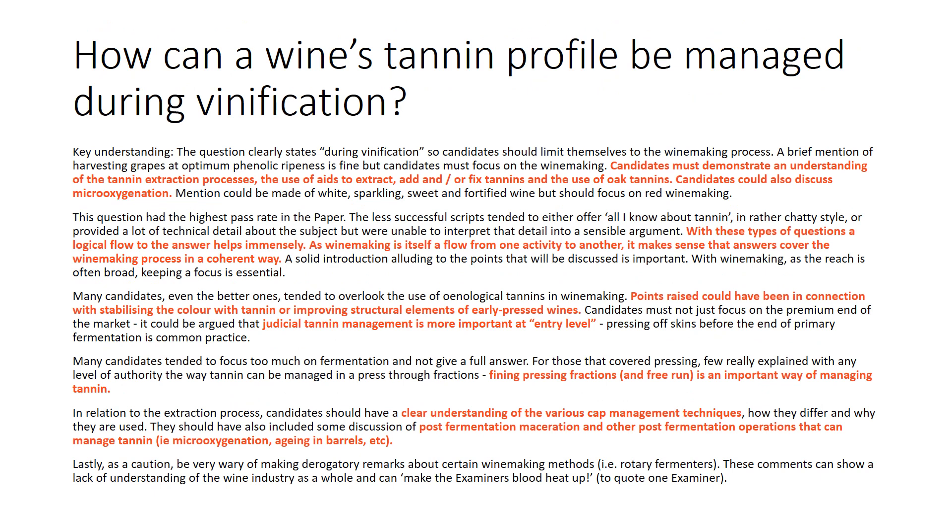How can a wine's tannin profile be managed during vinification? Candidates must demonstrate an understanding of the tannin extraction process, the use of aids to extract and/or fix tannins, and the use of oak tannins. Candidates should also discuss micro-oxygenation. With these types of questions, a logical flow to the answer helps immensely. As winemaking itself is a flow from one activity to another, it makes sense that answers cover the winemaking process in a coherent way. So when we discuss the different techniques, we'll go over them in a chronological order, kind of like how we might structure an essay.